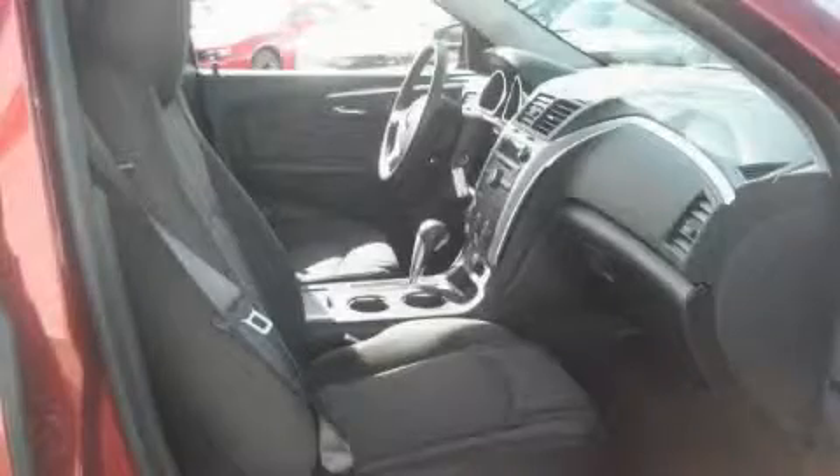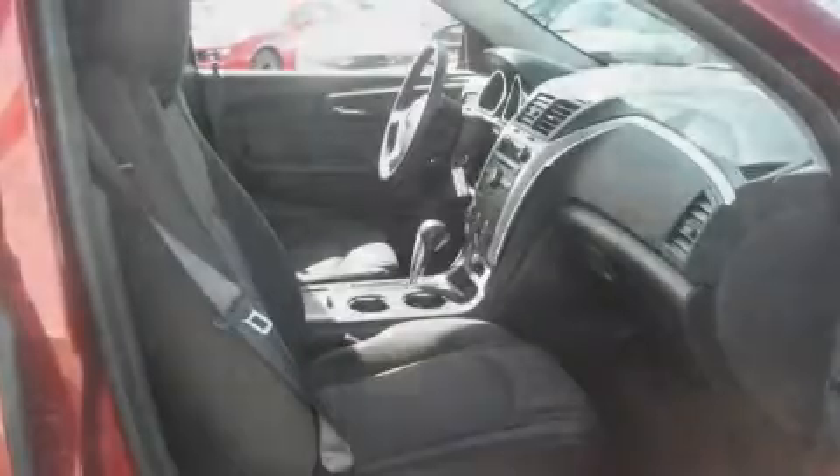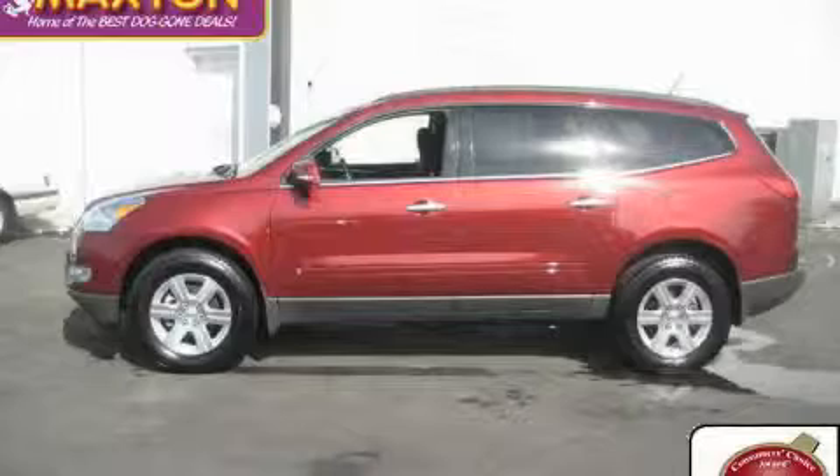It features a 3.6 liter 6-cylinder engine and an automatic transmission. Contact us today and schedule your opportunity to see this crossover in person.